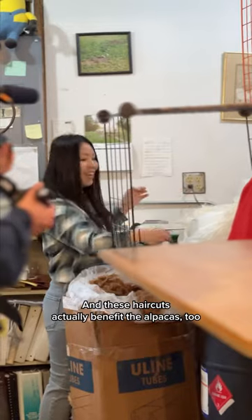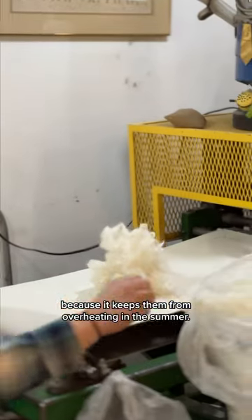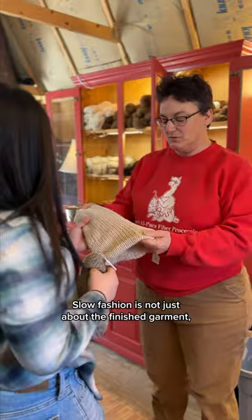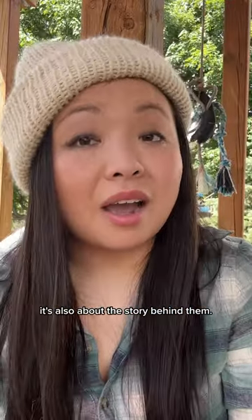These haircuts actually benefit the alpacas too, because it keeps them from overheating in the summer. Slow fashion is not just about the finished garment — it's also about the story behind them.